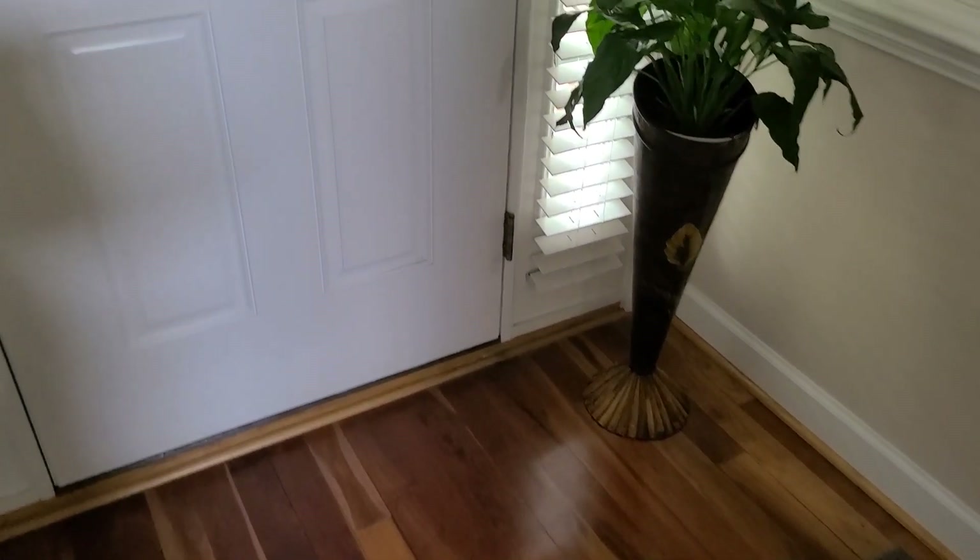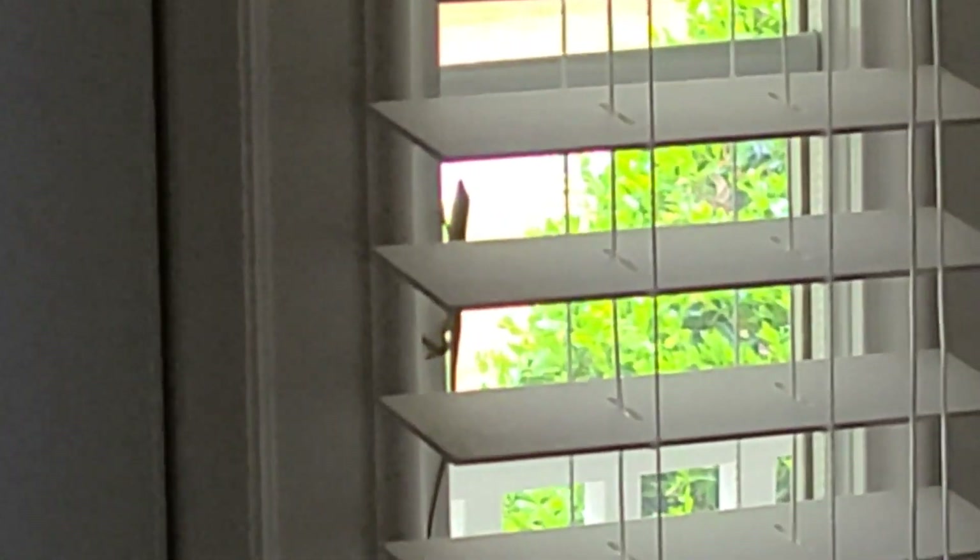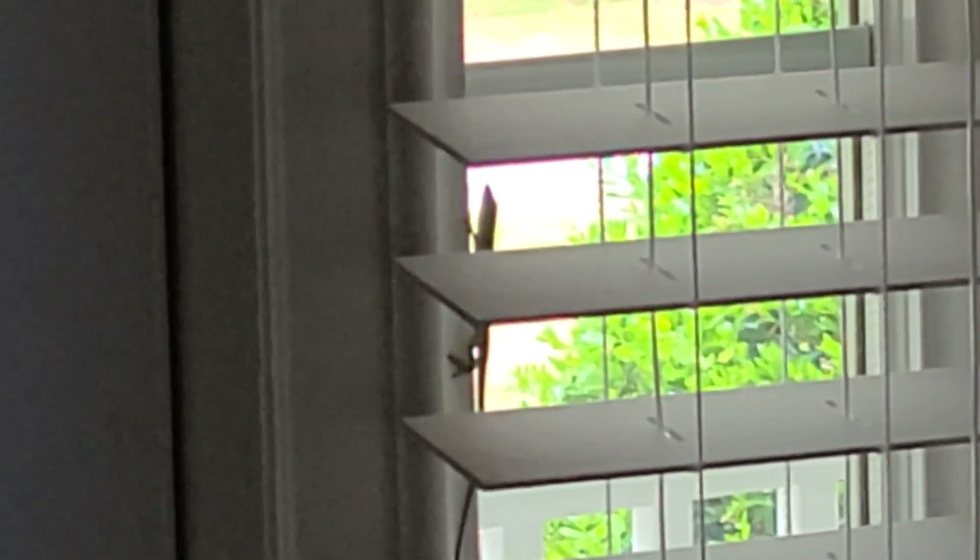I am totally freaking out. There it is. Oh my God. Rex was here earlier and OMG — that lizard got in! It's inside of my house, in the blinds. Y'all, I'm freaking out.